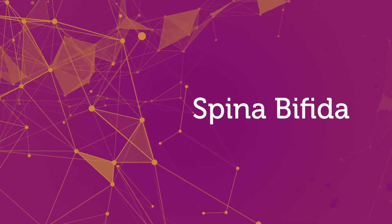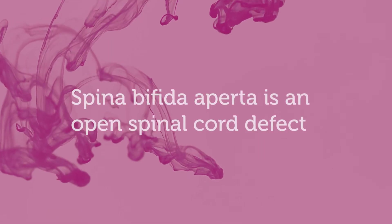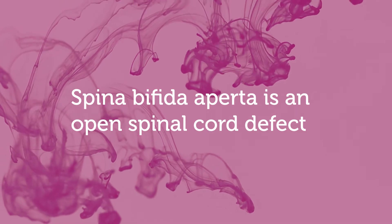Some kids we know are going to have spinal cord tethering from birth — those are kids with an open spinal cord defect called spina bifida aperta, which means open spinal cord defect. We close those defects shortly after birth, and because of the abnormal tissue present, they all scar down their spinal cords. However, not all of them necessarily need detethering because they don't all become symptomatic.